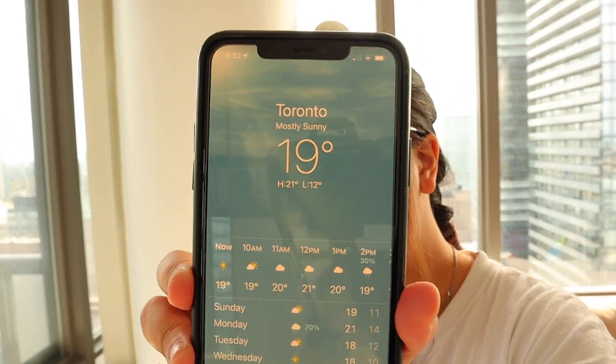Let me check the weather right now. Ooh, it might rain today. It is 19 degrees Celsius. I don't know if any of you are American, but that's like warm, cool weather, but it might rain at 2 p.m.